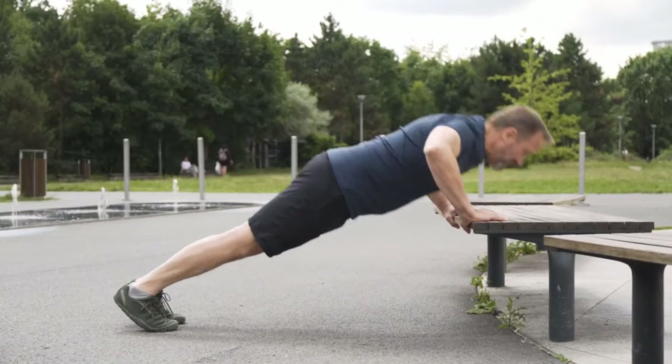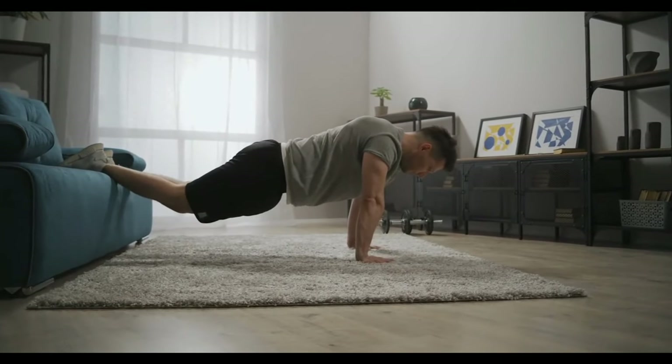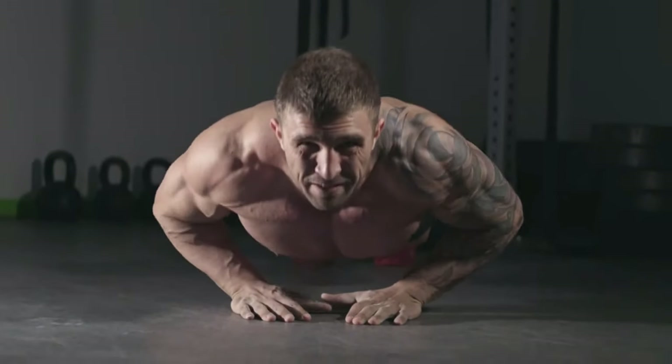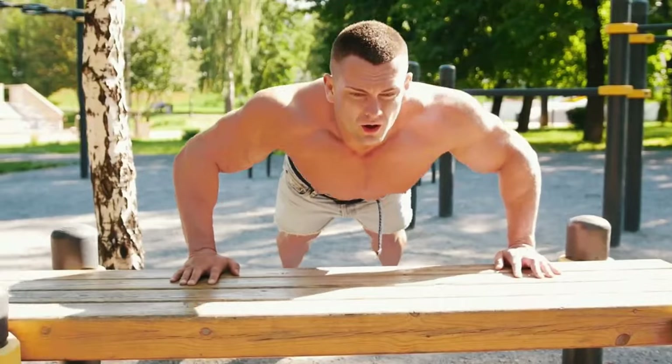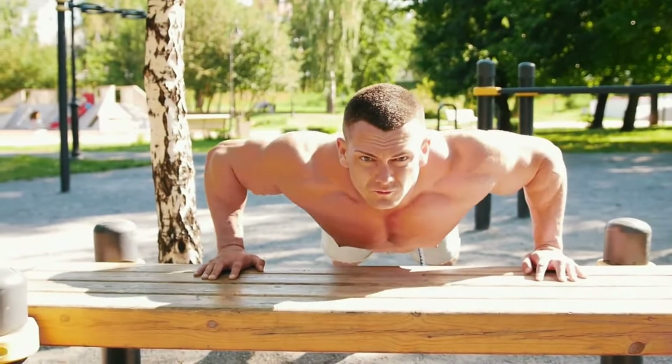For added difficulty, you can try variations such as decline push-ups, where your feet are elevated, or diamond push-ups, where your hands are close together to form a diamond shape. Both variations place additional emphasis on the chest and triceps, providing a more intense workout.